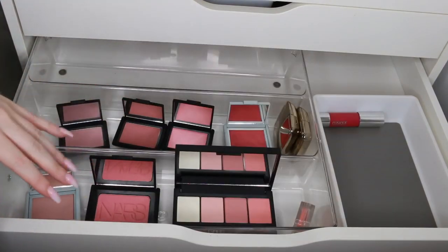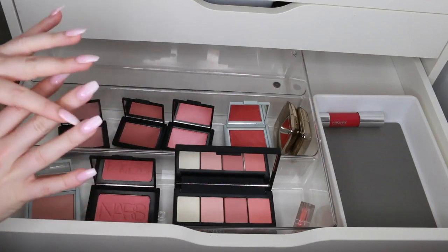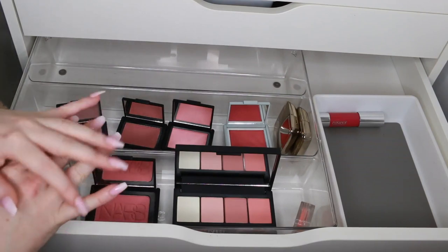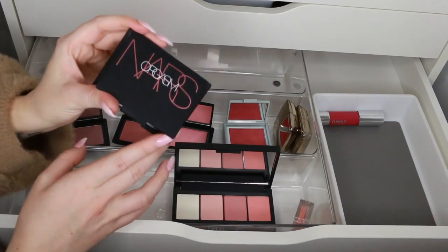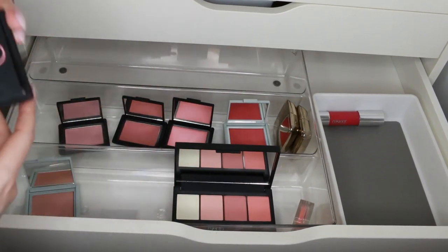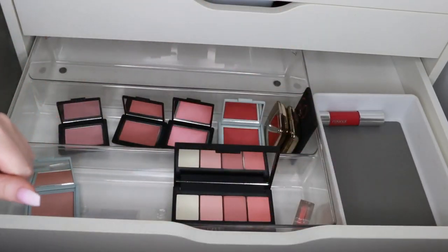I think these are all the NARS blushes I have right now — knowing my luck I'll find more. I definitely have more in face palettes. I definitely want to keep Orgasm; this is the newer packaging and it's just a gorgeous blusher. For now I'm going to rearrange the blushes as I go when I know what fits where.